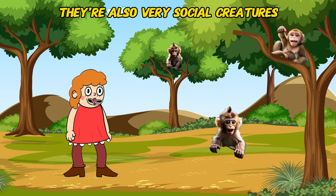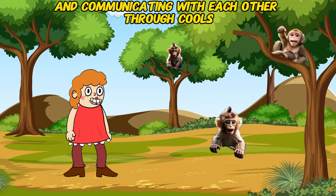They're also very social creatures, living in groups and communicating with each other through calls and gestures.